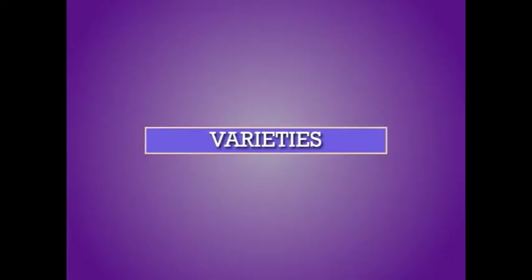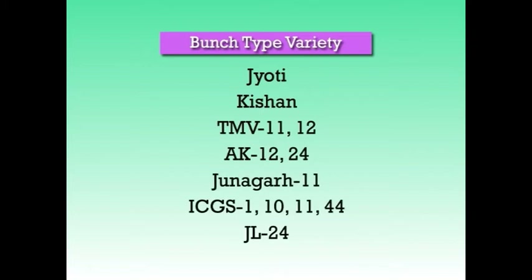Next we will see about the popular varieties of the crop. As bunch type varieties, Jyoti, Kishan, TMV-11, TMV-12, AK-12, AK-24, Junagadh-11, ICGS-1, ICGS-10, ICGS-11, ICGS-44 and JL-24 are popularly known.